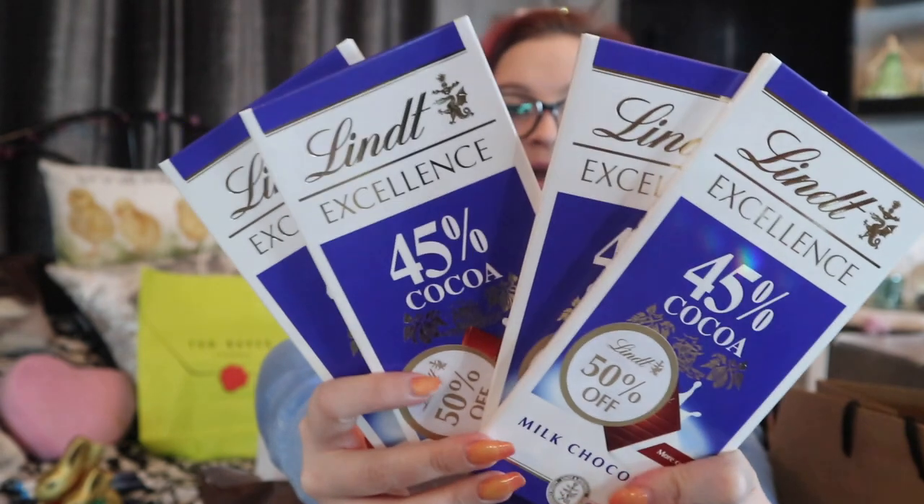The Lindt excellence range had so many flavours: salted caramel, mint, orange chocolate, marzipan, almond. We just went for one bar each. Then we spotted the Lindt excellence 45% cocoa bars — they were marked at two pounds in one area but down to 99p at the other end, so we grabbed the last four on the shelf. He is well and truly stocked up!